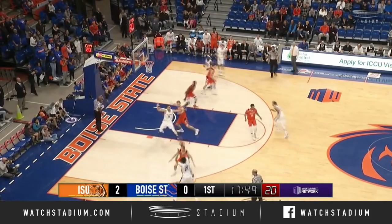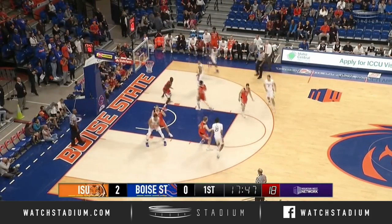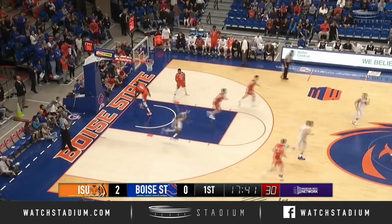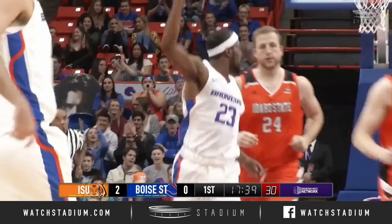Still with the dribble, give it up to Williams, back to Dembley out front, left side Alston, left block to Haney. Haney coming in, working on Truman, he's doubled, gives it off to Williams who finishes with a dunk. What a give and go.